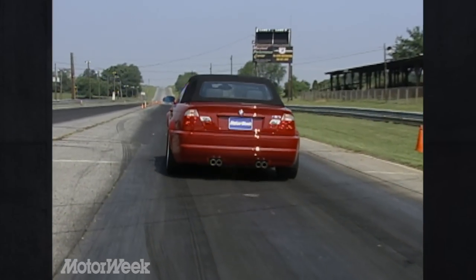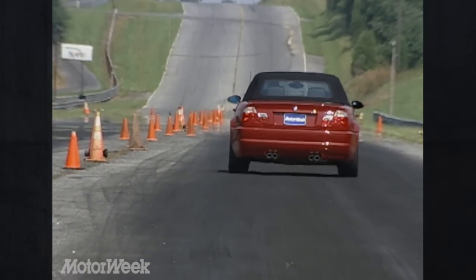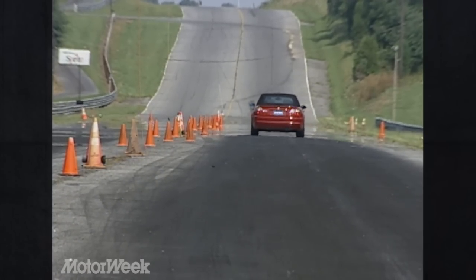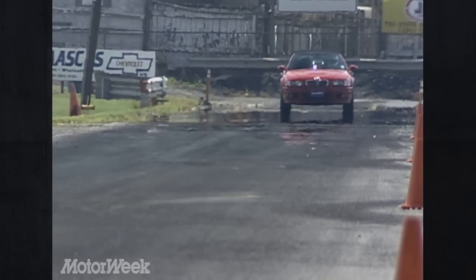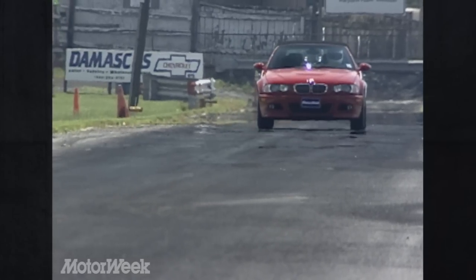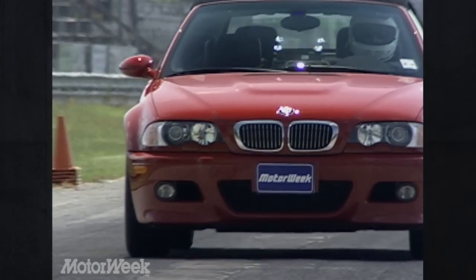Despite giving up 366 pounds to the coupe, the M3 convertible needed just a half-second more to complete both tests. Power is delivered with a sense of dire urgency, the motor revving cleanly all the way to 8,000 rpm, with 80% of its maximum torque on tap at just 2,000 rpm. Above 5,000, the exhaust note rips like a chainsaw through balsa wood.